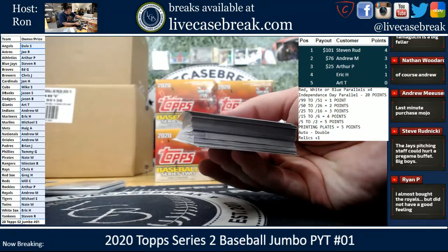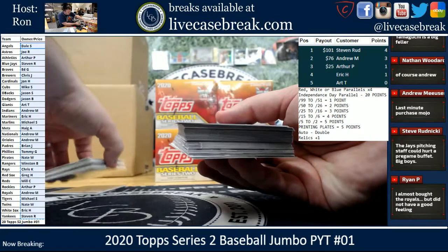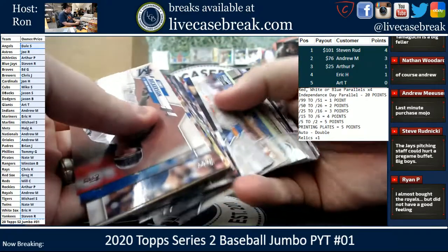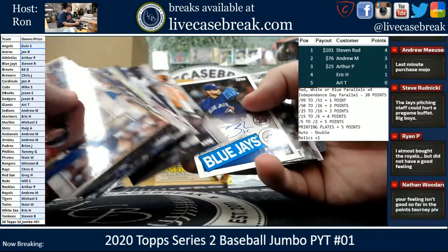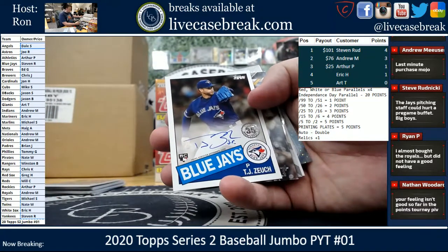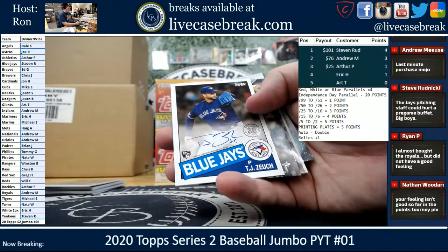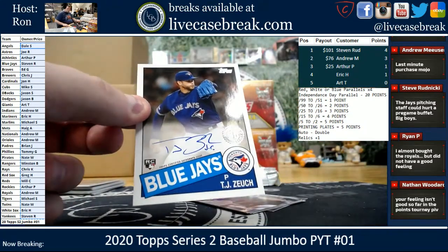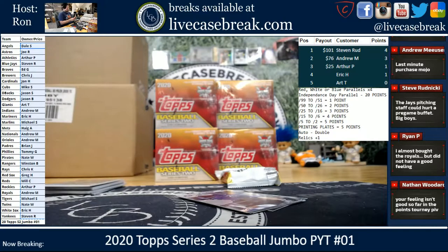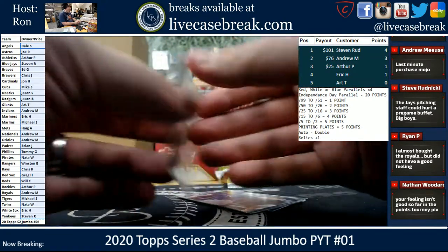We don't have our auto yet from this one, right? Nope, we got our relics though — JT Zoich for the Blue Jays, going to Steve R. 35th unnumbered. Brian McBroom, that is out of 99 — that's for the Royals — another point for Andrew.